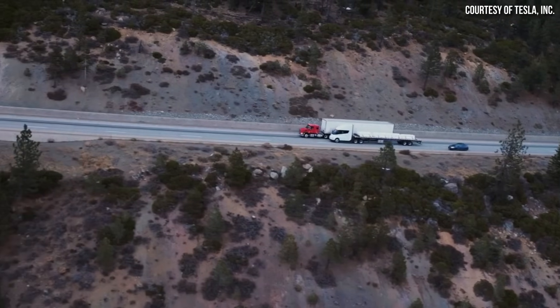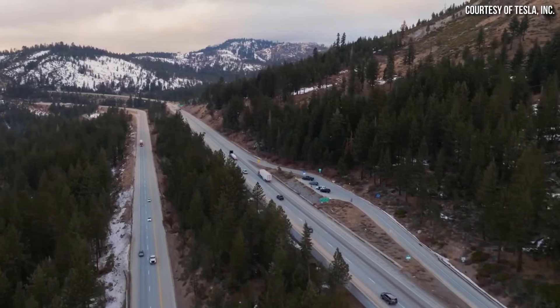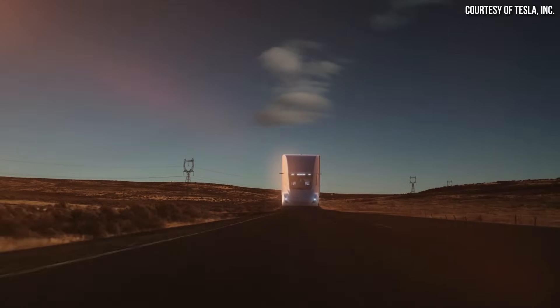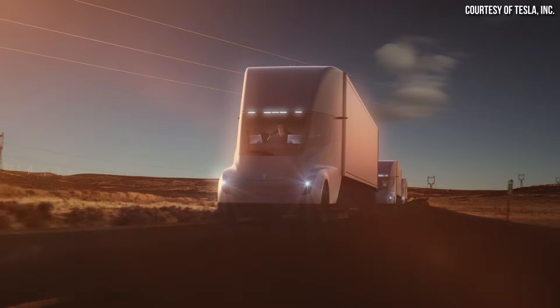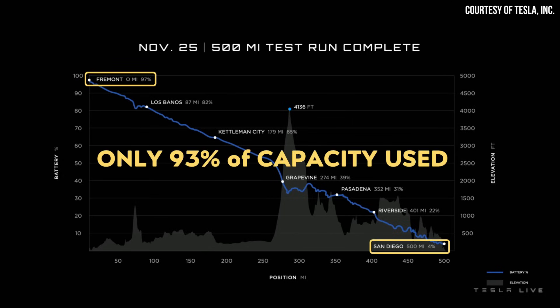As a reminder, the 500-mile range number that Tesla lists for their semi-truck is not when the truck is empty or with a very small load. It is the amount of range, as they state on their website, quote, fully loaded at 82,000 pounds gross combination weight. In addition, it looks like the Tesla Semi should actually be able to go a little bit more than 500 miles, because as was revealed at the PepsiCo delivery event last year, Tesla demonstrated this range in a 500-mile drive from Fremont to San Diego, California. And if you look closely at the battery state of charge percentages in this chart, you can see that it only took around 93% of the battery capacity to make the 500-mile trip.